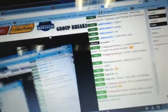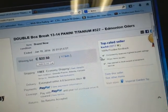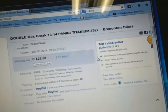We are breaking live on Breakers TV as per normal. So we're going to do Titanium first, then we'll do our new boxes of Dominion.